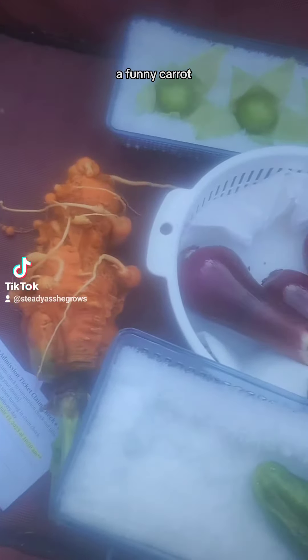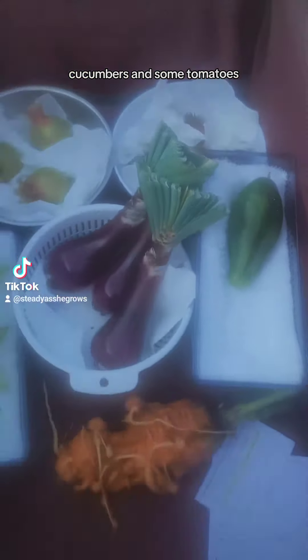I got a beet, a bunny carrot, those pretty onions, some tomatillos, pomegranates, some berries, cucumbers, and some tomatoes.